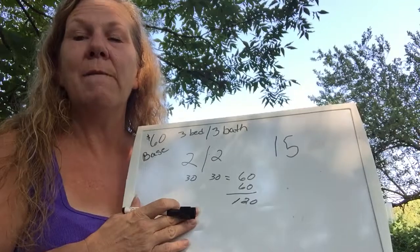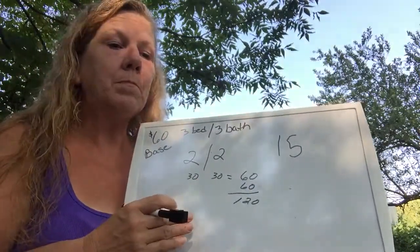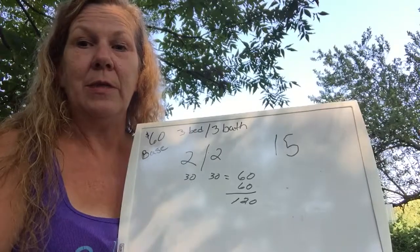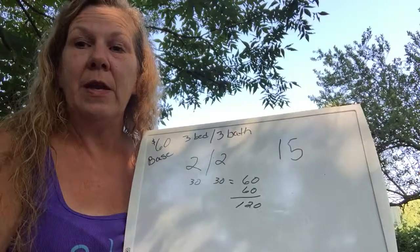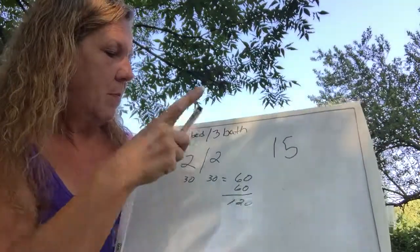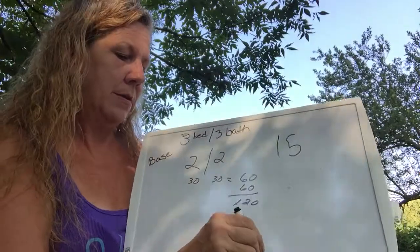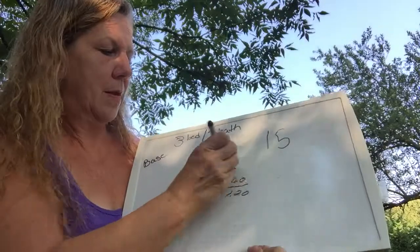This is just how I do it — I know other companies charge more per room or by the square foot, but that's not my approach. Now this will change a little bit for a post-construction or move-in/move-out cleaning. So my base price changes, and we'll keep the same size house — three bedrooms, three baths — but it's a move-in/move-out scenario.